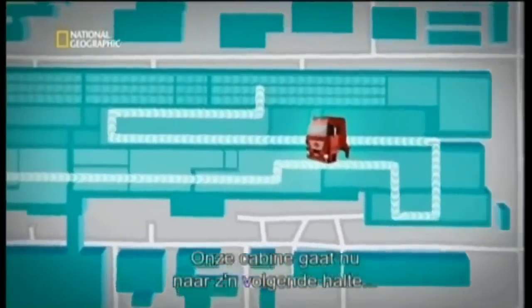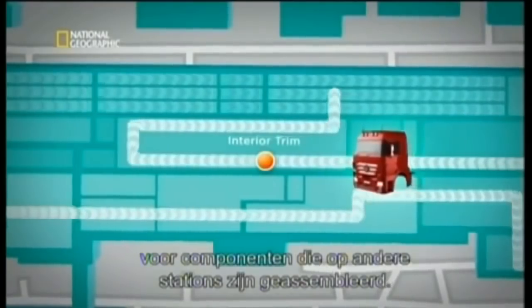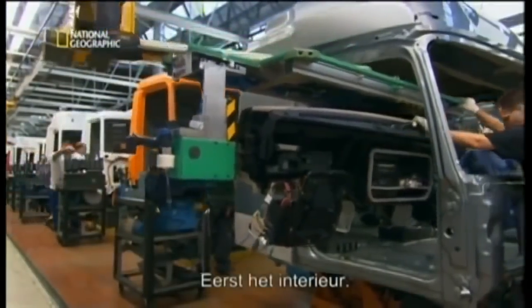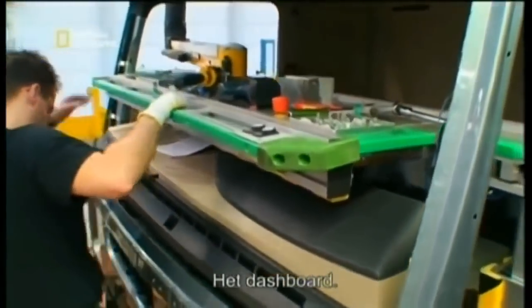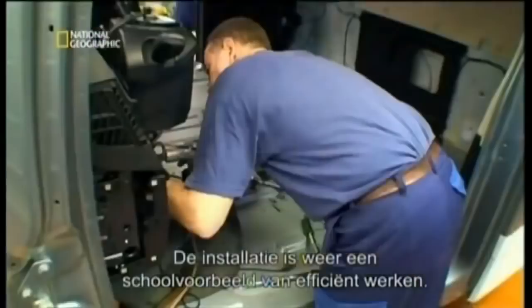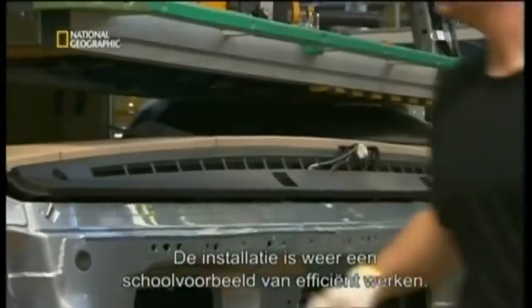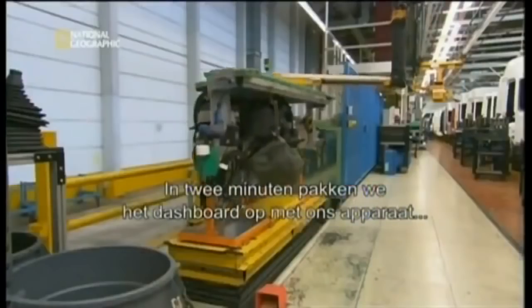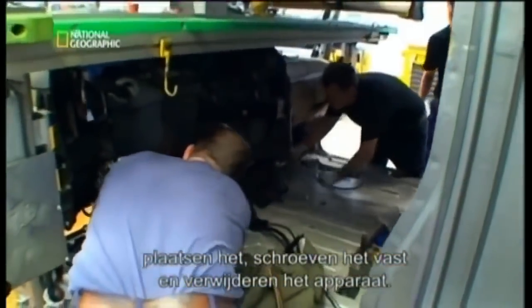Inside the megafactory, our cab moves to its next stop to acquire the components assembled at other stations. First, the interior — the dashboard. The installation offers yet another example of efficiency in action. We have a time span of two minutes: within two minutes, we take up the dashboards with our appendix devices, install them in the cabs, screw them in and remove the devices.